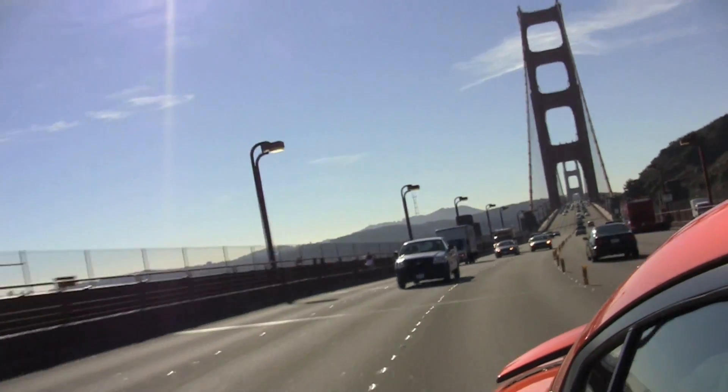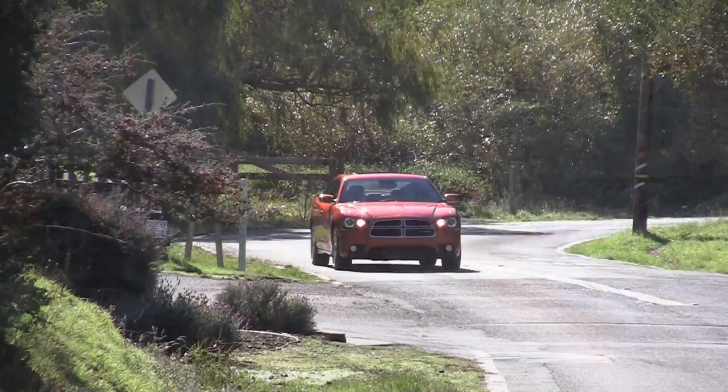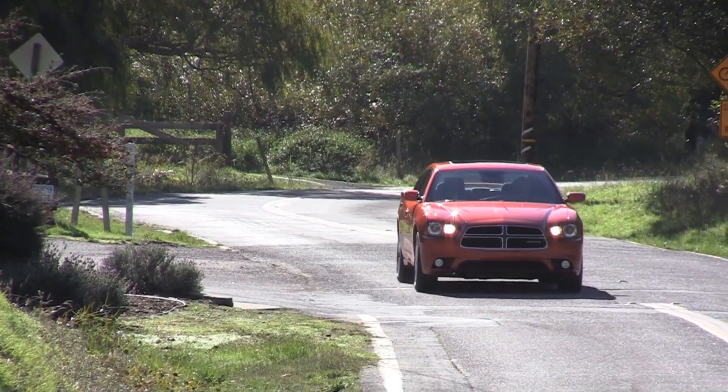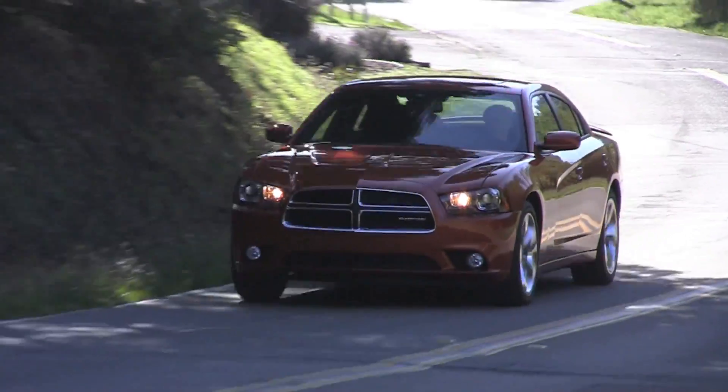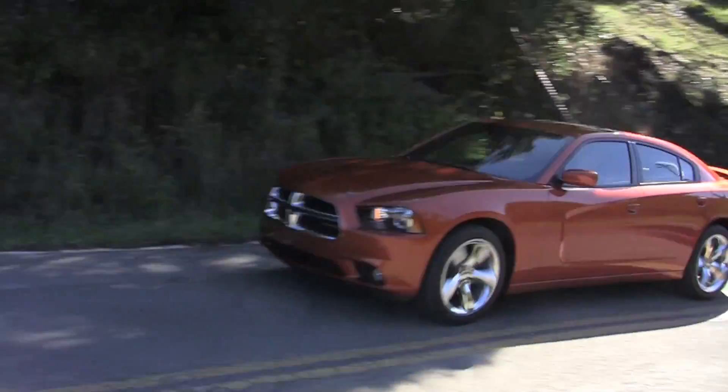What we're trying to do is get the monkey off our shoulder once and for all. I want someone to drive — whether it's an Avenger, a Caravan, the new Durango, new Charger — I want them to be stunned. So are you stunned by the new Charger, built by Fiat-owned Chrysler? Roman Micah reporting for TFLCar.com.